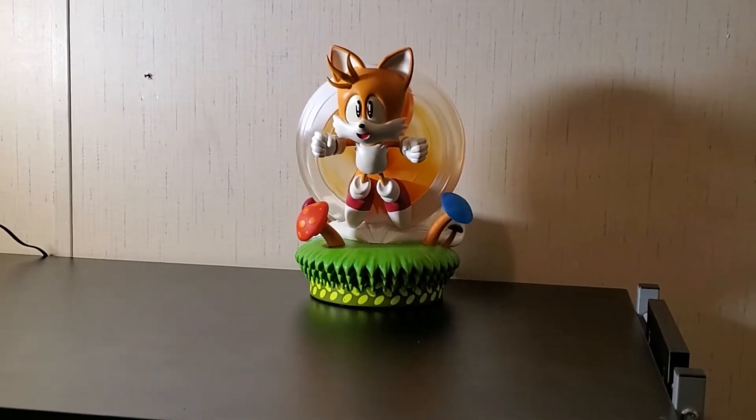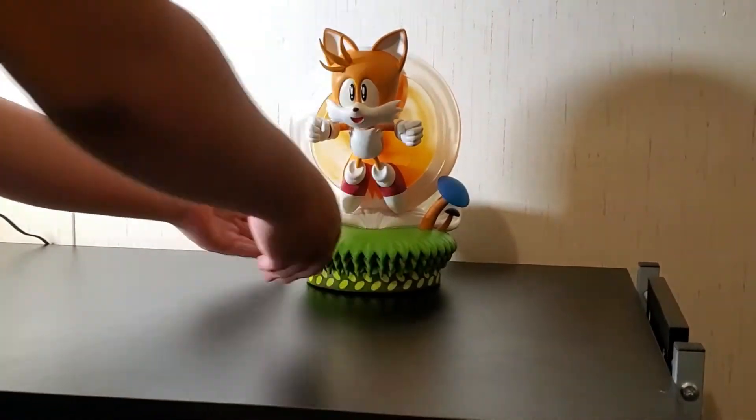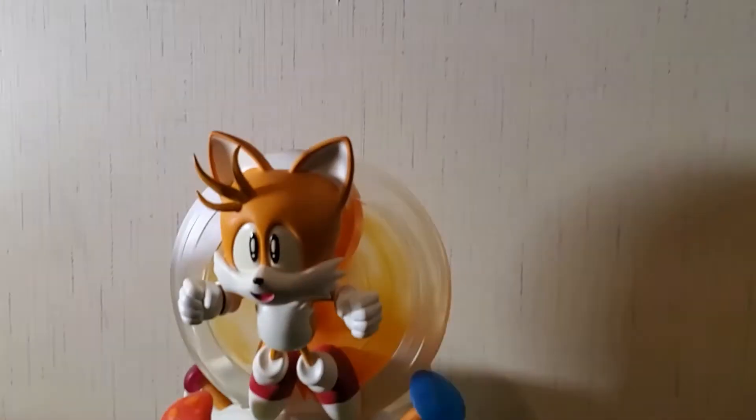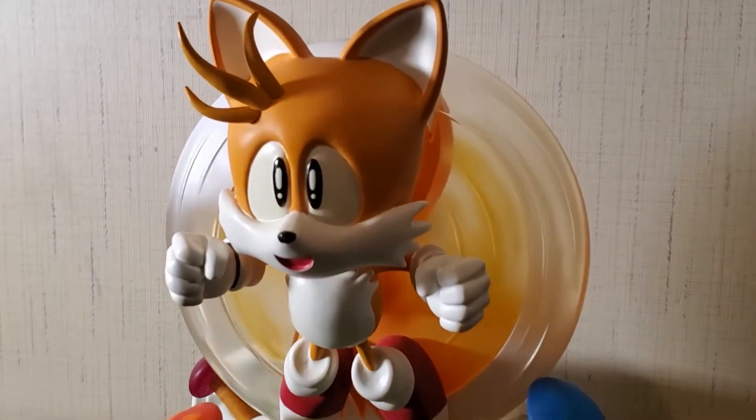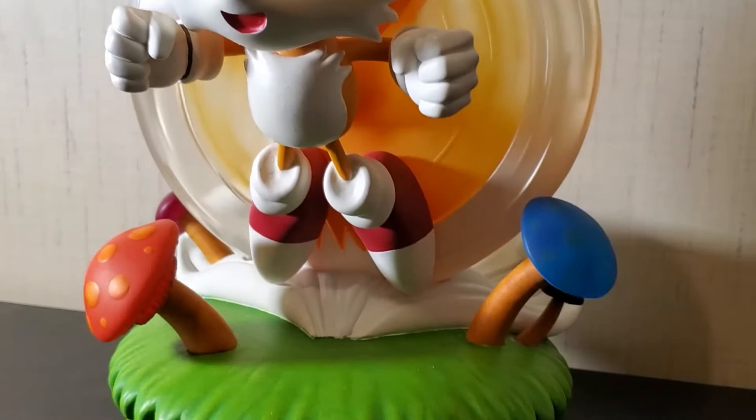All right, guys, so we're back. I just wanted to show you guys what he looks like in the light. We've got some more light in here this time. The living room we have is not very good for recording in at night — we have bad light in there.